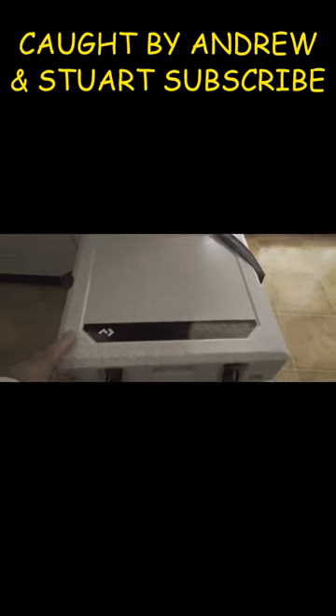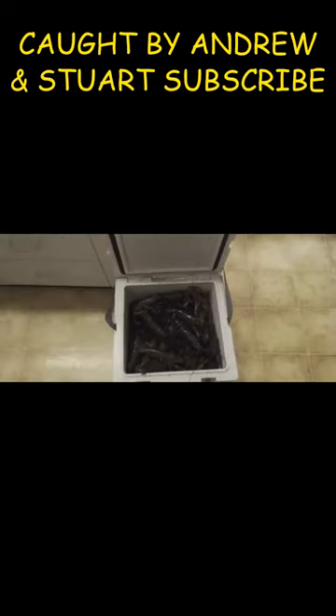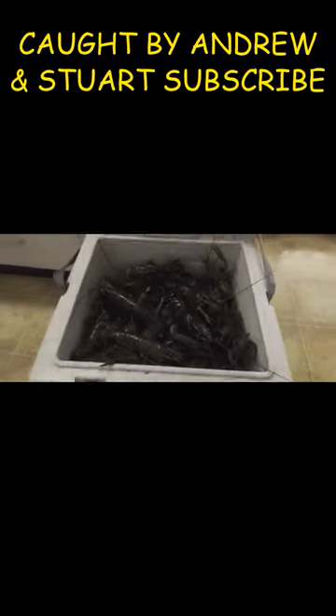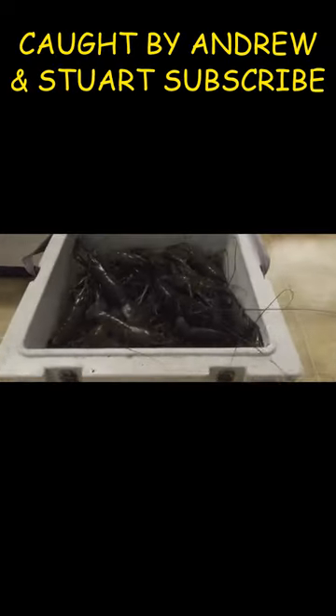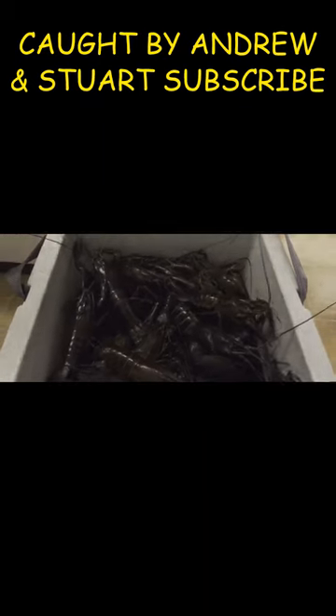A bit of today's catch — how we threw it. 22 litre, nice sized ones.